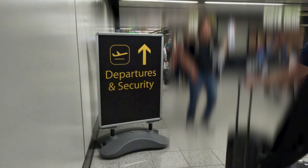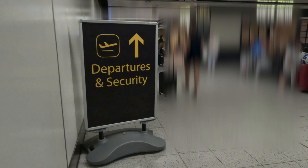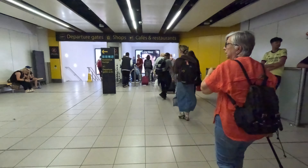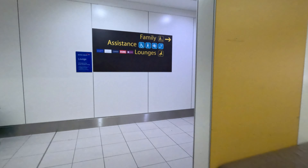Priority security next, which took about as long as regular security. Then here's the hack that probably most of you already know: most people go through duty free and the escalators, but you can turn left to Wetherspoons and the lounges — it's a lot quieter and brings you out upstairs where the restaurants are, saving you going up and down various escalators.